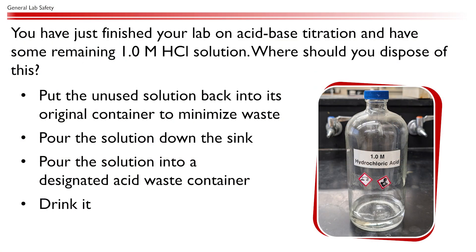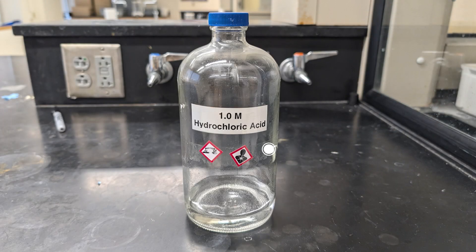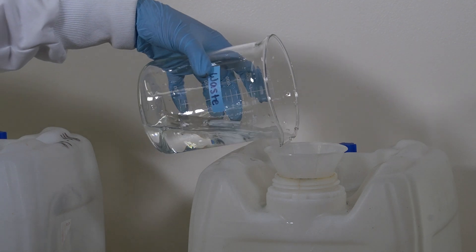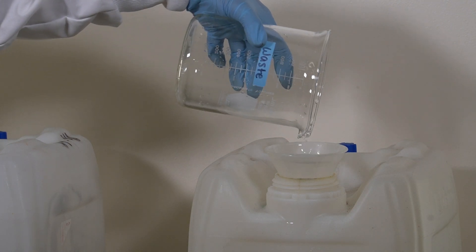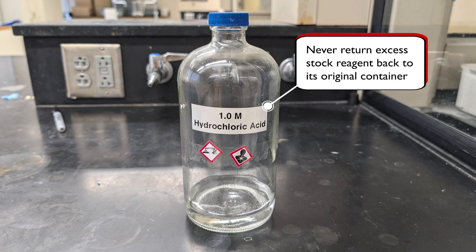You have just finished your lab on acid-base titration and have some remaining 1.0 molarity HCl solution. Where should you dispose of this? 1.0 molarity HCl solution is very acidic and is considered hazardous and should be carefully disposed of in a waste container. Also, never ever return any unused chemicals to their original container — you may contaminate a large amount of reagent that way.